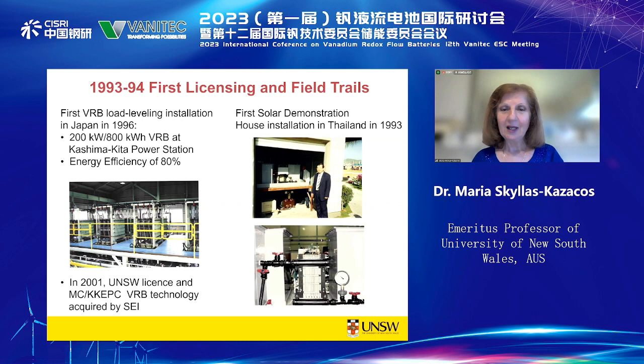Around the same time, the university also issued a licence to a Thai company, and together we installed the very first Vanadium flow battery in a solar demonstration house in Thailand. Unfortunately, the company wasn't a battery company — it was actually a construction company — and they ceased to operate after a few years.